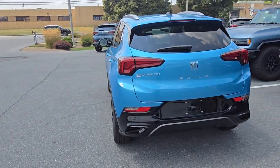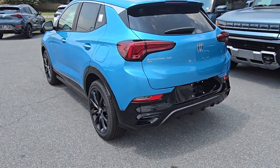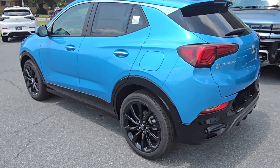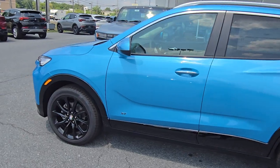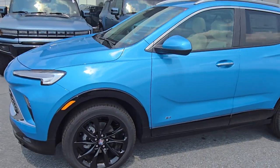What I think really accents this one well is it's on a Sport Touring model, so it has all the darkened out accents and all the different options there. The nice black wheels really offset some of that brighter blue to make it pop against itself.